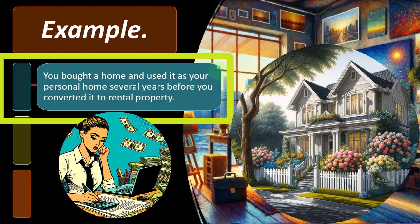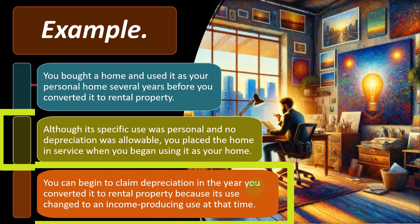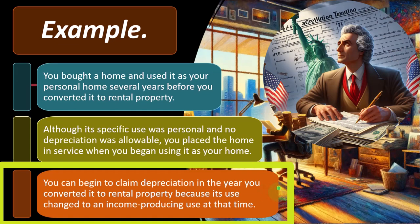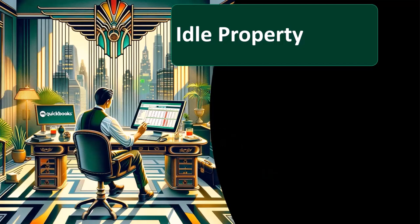You bought a home and used it as your personal home several years before you converted it to rental property. Although its specific use was personal and no depreciation was allowed, you placed the home in service when you began using it as your home. You can begin to claim depreciation in the year you converted it to rental property because its use changed to an income-producing use at that time. Logistically, there could be some issues — specifically, what's going to be the value of the home at the point in time it was converted from personal to business — but we won't get too into the weeds on that right now.